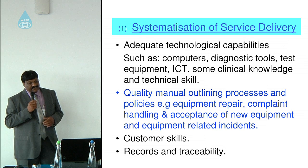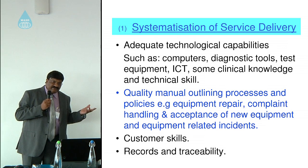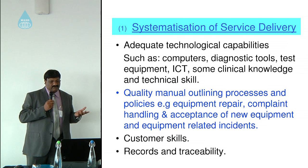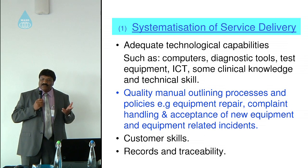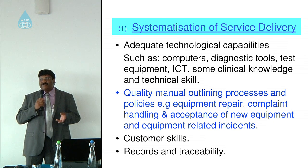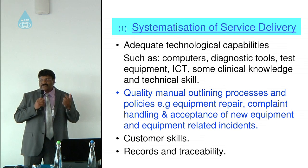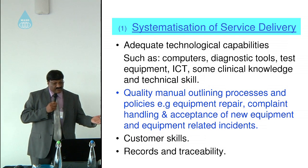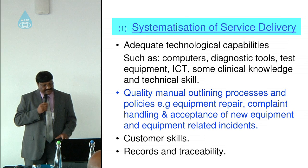Customer service skills are important — engineers coming out of university today are not taught much about customer service. They learn a lot about engineering design, but the actual interaction with the end user in industry is not always emphasized. Records and traceability are also a key factor.